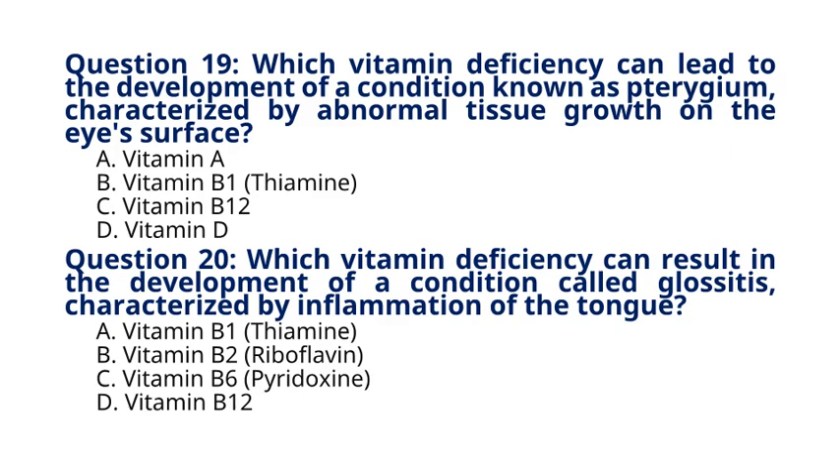Question 20. Which vitamin deficiency can result in the development of a condition called glossitis, characterized by inflammation of the tongue? A. Vitamin B1 Thiamine, B. Vitamin B2 Riboflavin, C. Vitamin B6 Pyridoxine, D. Vitamin B12. The correct answer to question 20 is option D. Vitamin B12. Explanation: Glossitis is often associated with vitamin B12 deficiency, which can lead to changes in the tongue's appearance and function.